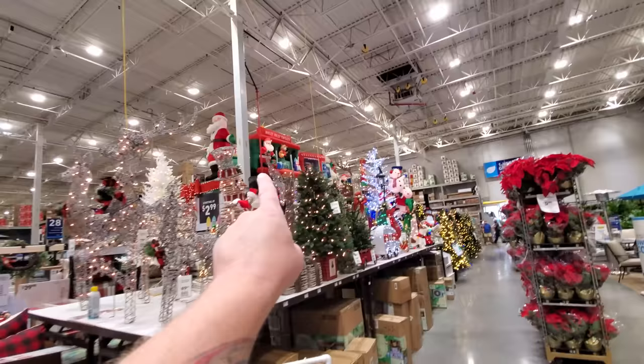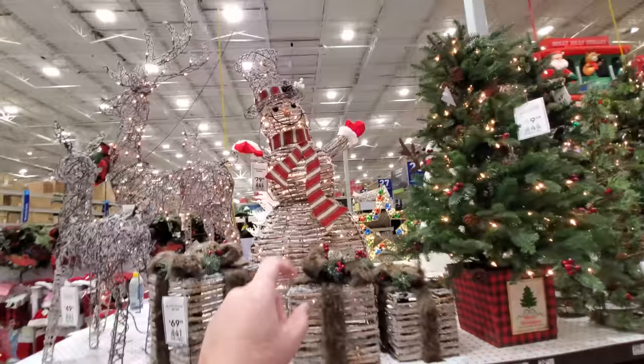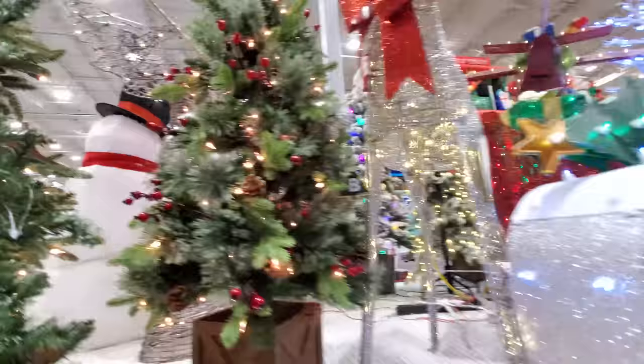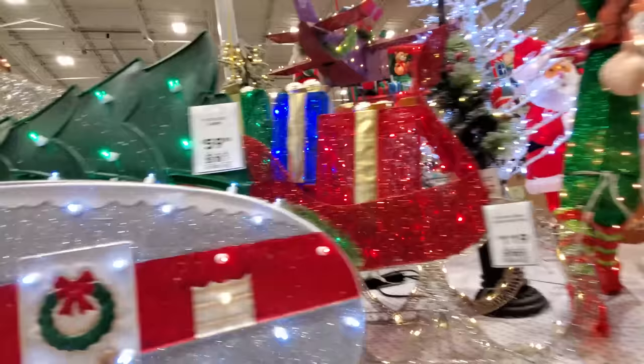I already see inflatables up here — we're going to get to them. But look at the sparkly goodness right here. We've got reindeers, gift boxes, snowmen, little trees — all kinds of little trees. Look at this one, it has berries and pine cones on it. Oh, look — we've got a camper! It's got a tree on top, I love it.